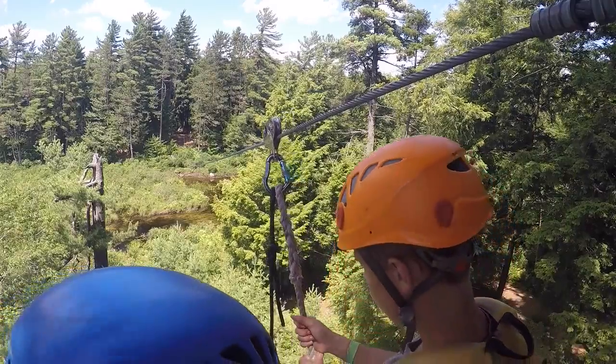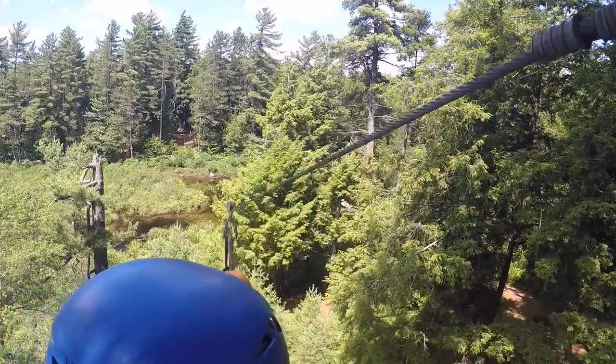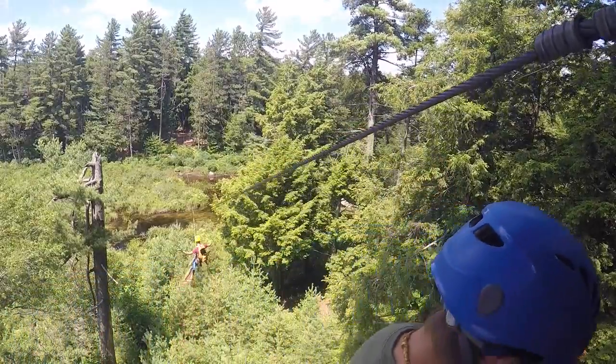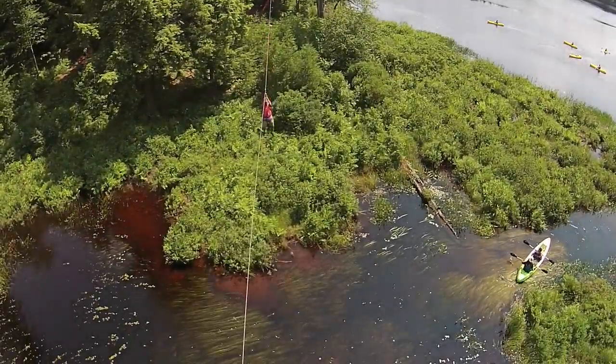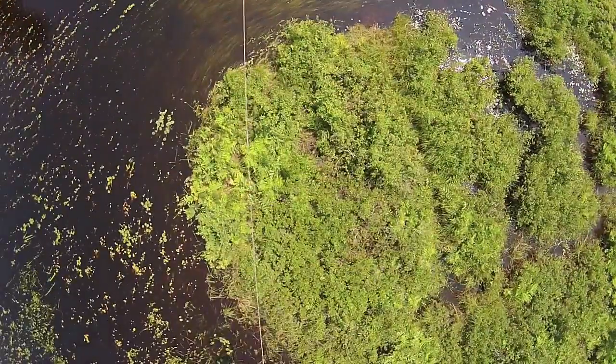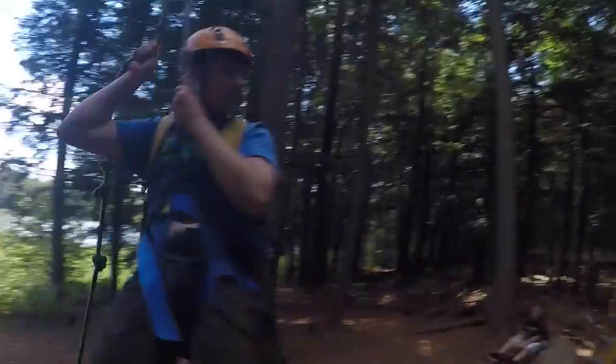We have seven elements here. The first is the zip line — it's a fan favorite. You put on a backpack with some belay equipment and you go across the zip line. At the end you'll be caught by an OEC staff member who will be helped by four to three campers. You'll come back across the bridge and you can continue on with your day.